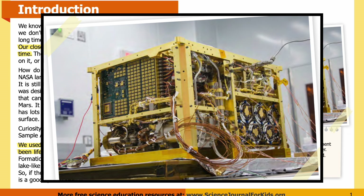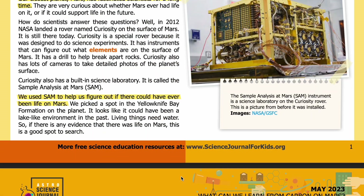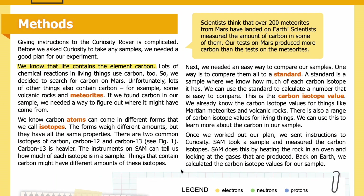In the photo, you can see the Sample Analysis at Mars, or SAM instrument — the science laboratory on the Curiosity rover — pictured before it was installed, with individual instruments and wires visible in the yellow frame. Methods: Giving instructions to the Curiosity rover is complicated. Before we asked Curiosity to take any samples, we needed a good plan for our experiment.